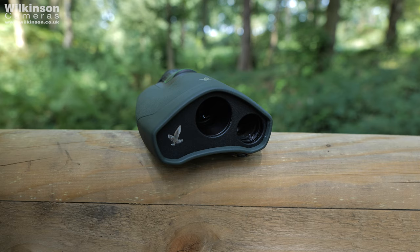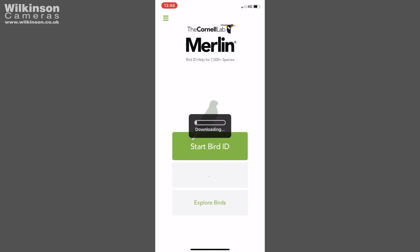What is the Swarovski DG Digital Guide? It's a monocular with a built-in 13 megapixel camera and it allows you to identify mammals and birds from anywhere in the world right through your app on your phone. This is something that's very new so we're very excited to try it out — without further ado let's take it around the safari park and see what we can find.